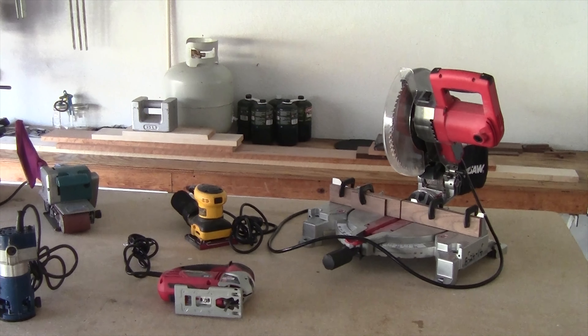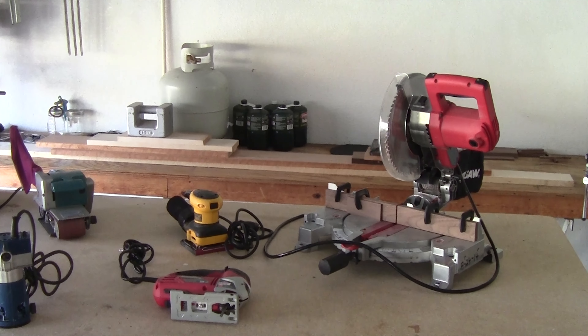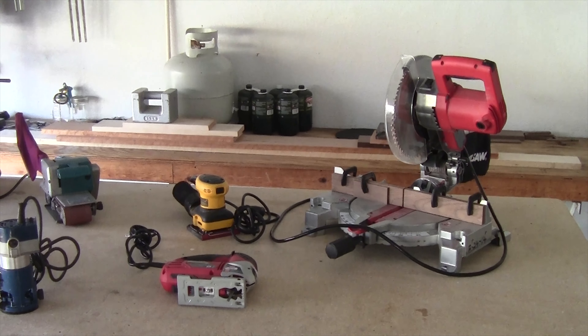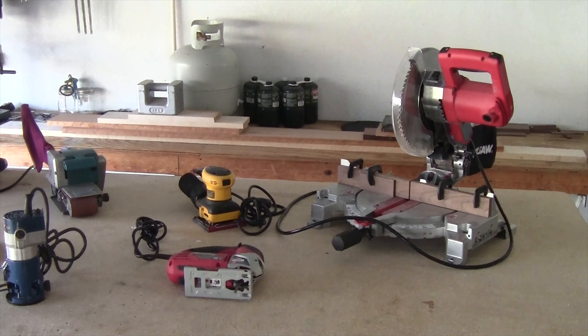Today I want to give you a tour of my workshop and the tools I use to build my projects. The first one here is a 10-inch miter saw — some people call them chop saws.